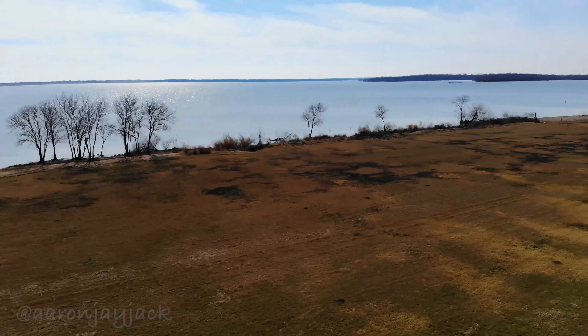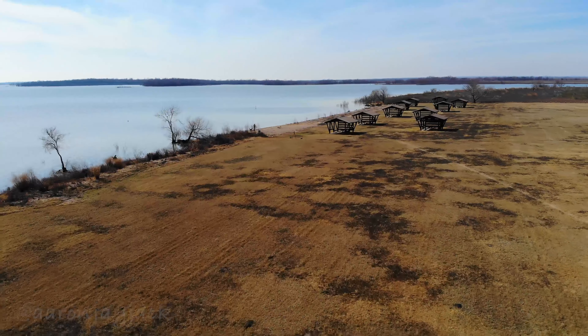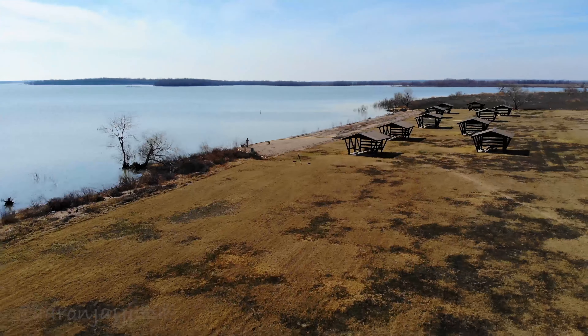Just like a golfer that has many different clubs in his bag, a Storm Chaser sometimes needs different cameras in his bag.